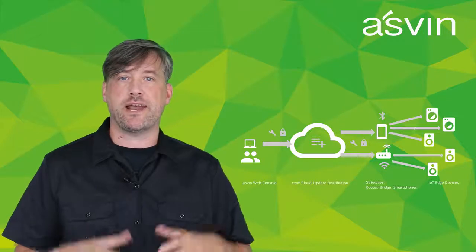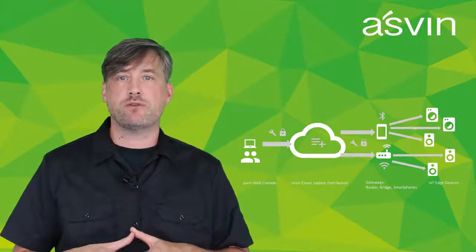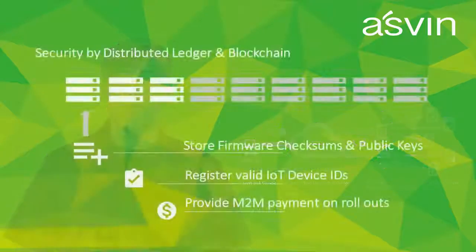With Ashwin, we include distributed ledger and blockchain to secure the firmware distribution. Ashwin stores checksums safely in the ledger to protect devices from man-in-the-middle attacks with malicious firmware. The blockchain also provides a secure device identity protocol to prevent unauthorized devices from accessing updates.